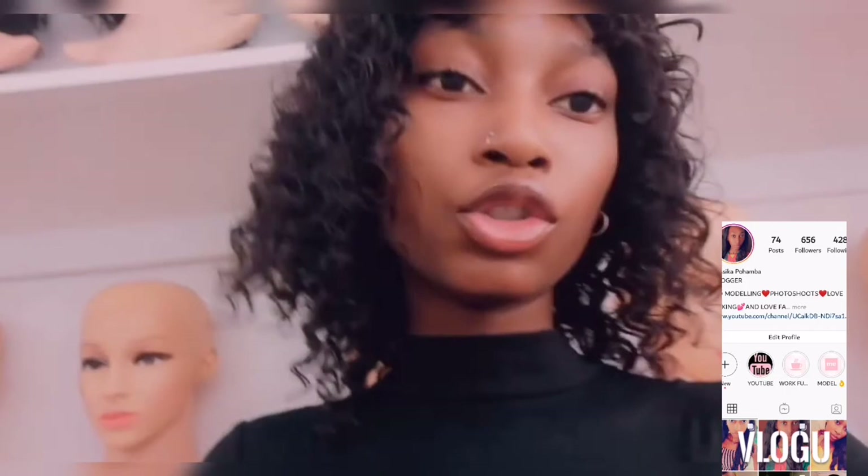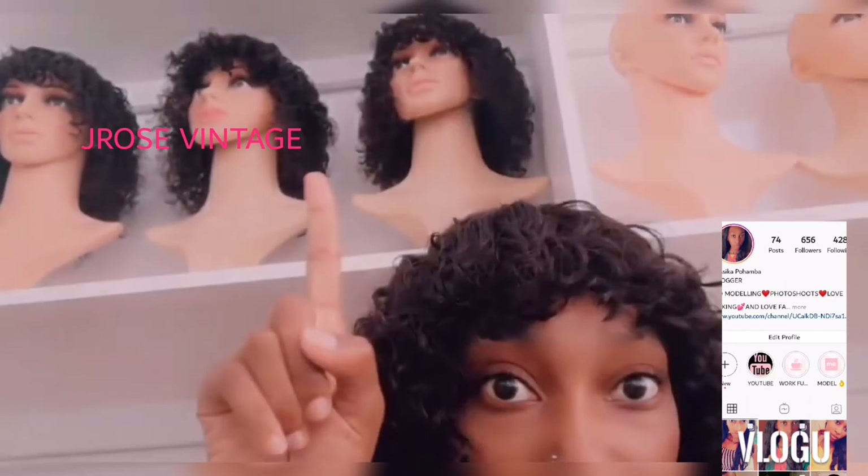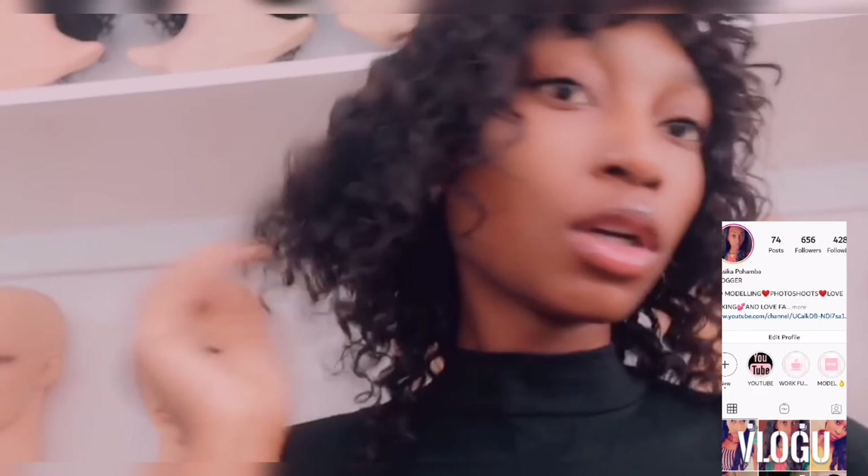I'm wearing this skirt — it's from Jayvoss Vintage. I'll put the name here. You can find their wigs there too, and if you would like to order you can order in advance. So how are you guys doing during this quarantine? I'm doing better.